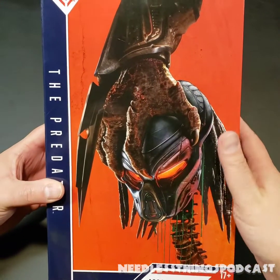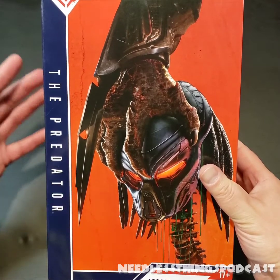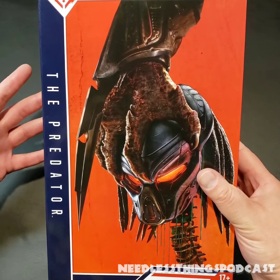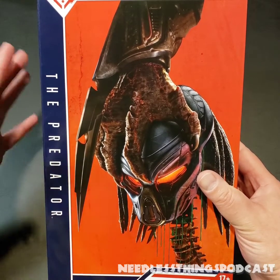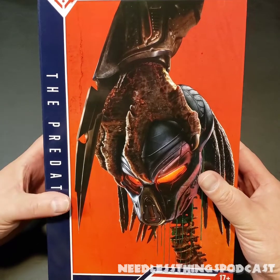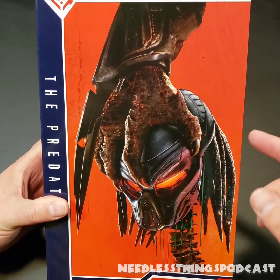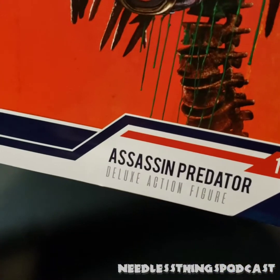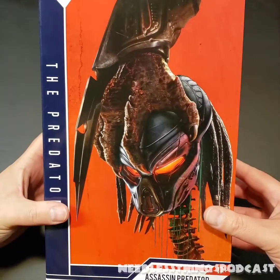Hey phantom maniacs, welcome to the newest unboxing here on the Needless Things YouTube channel. Today we are opening up what I can't help but think of as the hunky boy predator. If you don't get that reference, you need to watch the incredible movie Psycho Gore Man — please go watch it right now, then come back and watch my review of hunky boy predator.